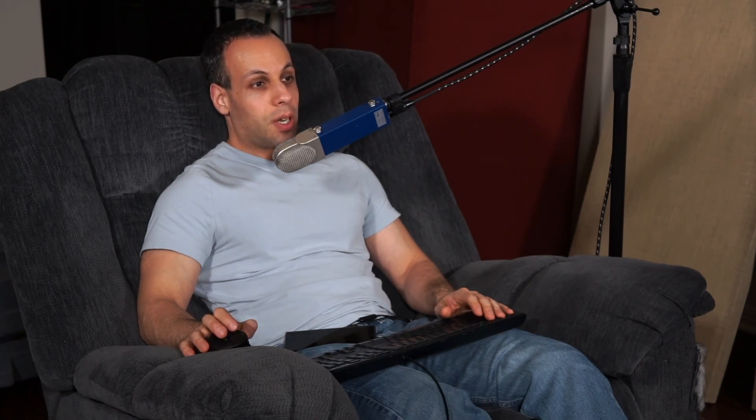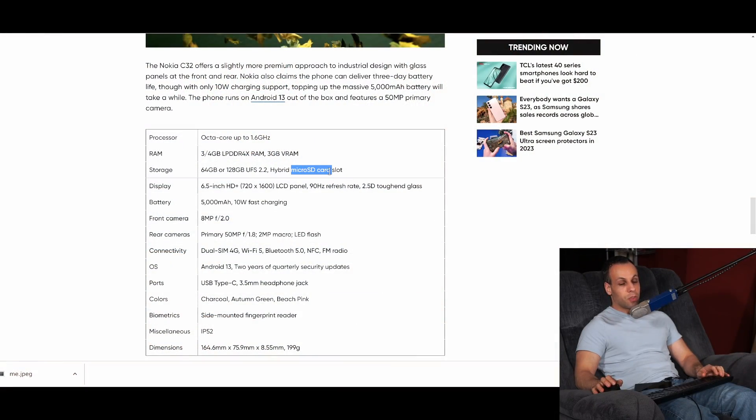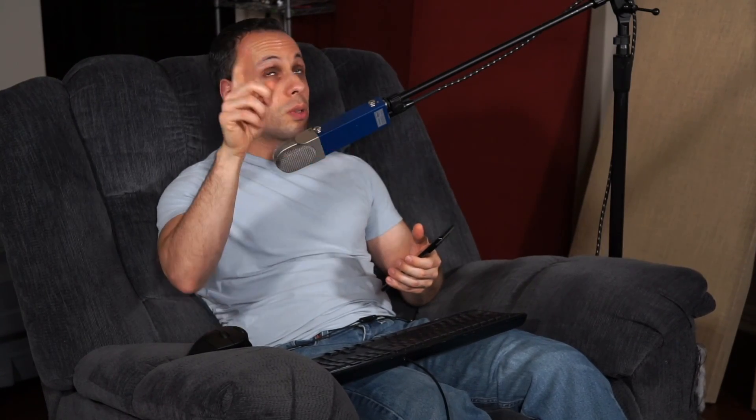This phone is $180, and best of all, check out what it comes with — look at this. Micro SD card slot. So if you want to have a terabyte of storage on your phone, you can. It's not like this Pixel where you can spend $1,000 on it, and if you have seven or nine years worth of videos and stuff, you have to pick through them and figure out what to remove because you're not able to expand the storage with a micro SD card slot the way you can with this $180 device.